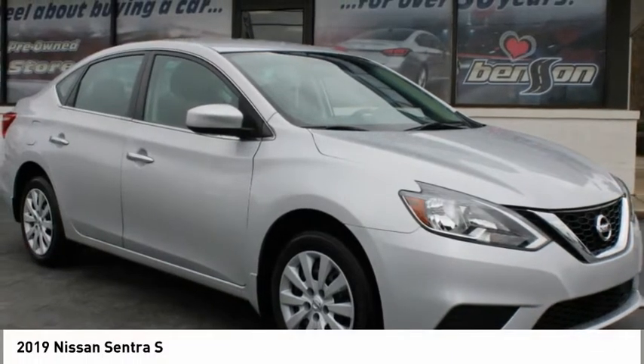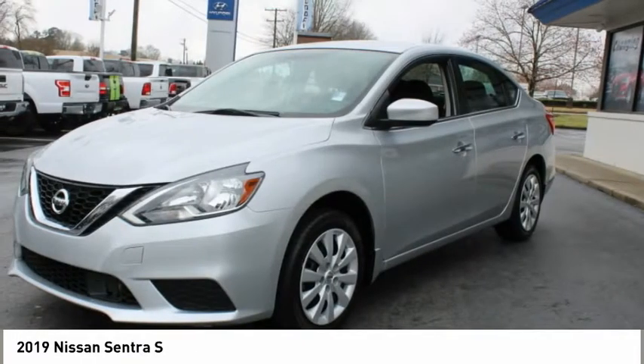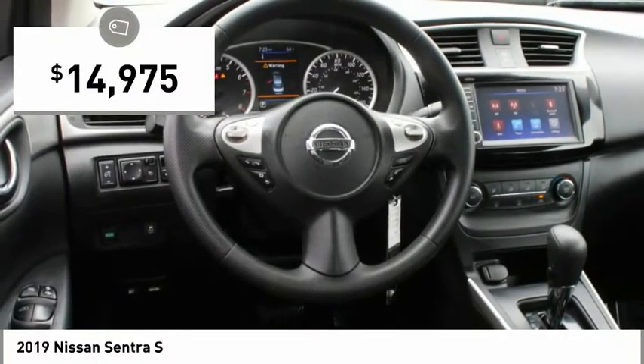Take a look at the 2019 Sentra. With its spacious and versatile interior and stellar fuel efficiency, the Nissan Sentra is the obvious choice for anyone who wants to enjoy a stylish and comfortable ride, and is priced below $15,000.